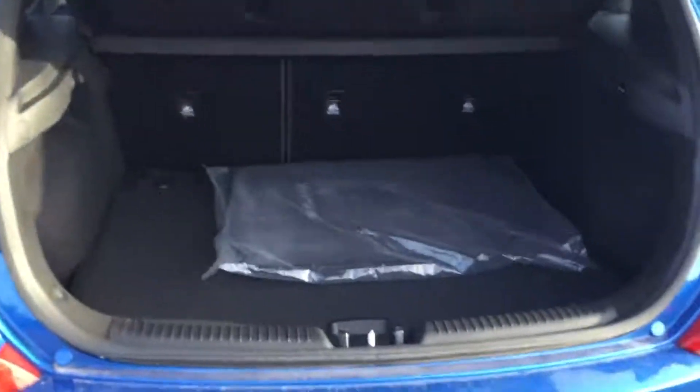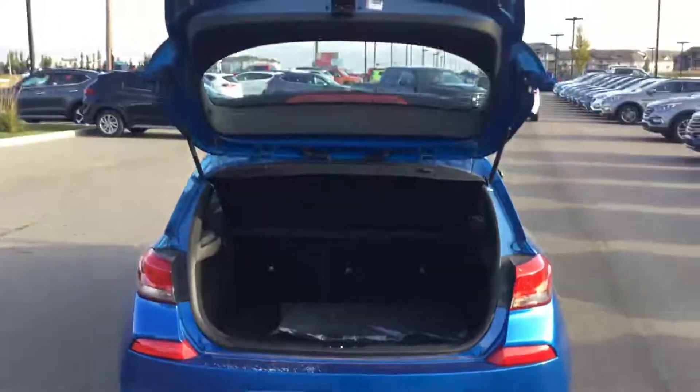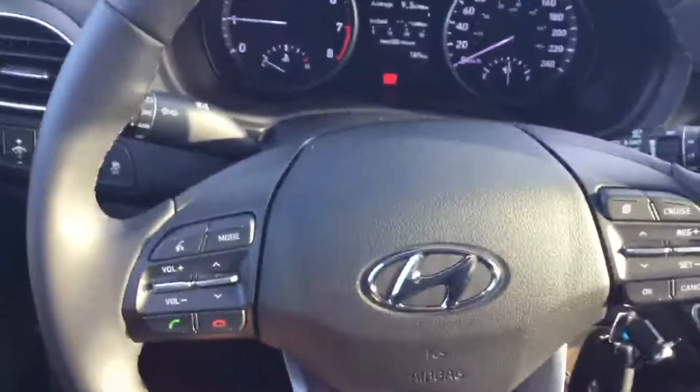Coming to the back, you will see your nice 60/40 split, continuing with our nice cloth interior, with automatic windows in the back too. We have excellent trunk space in the back — great for all your needs: shopping, traveling, that's everything.